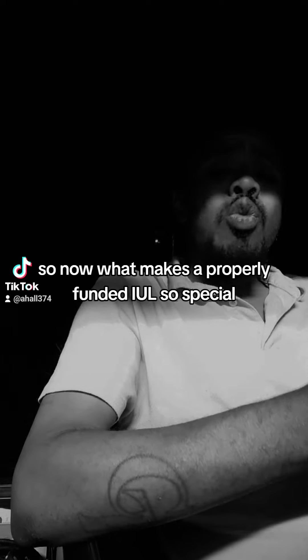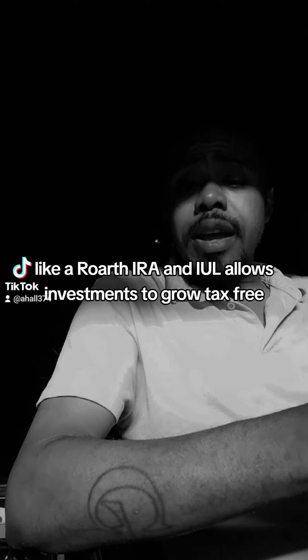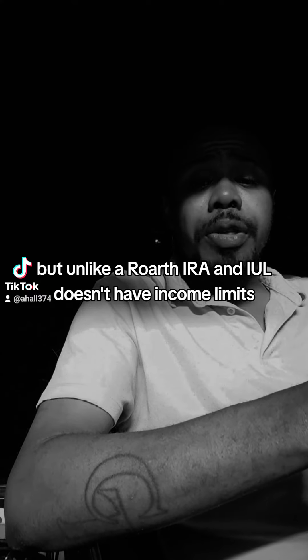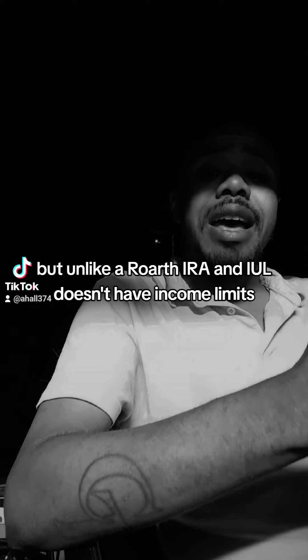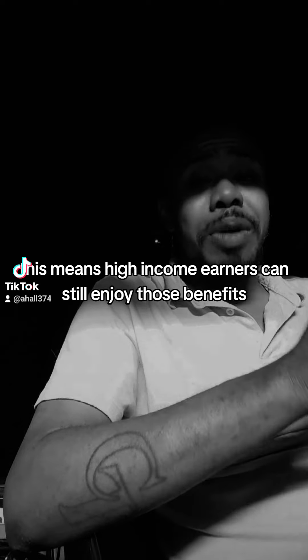So what makes a properly funded IUL so special? Like a Roth IRA, an IUL allows your investments to grow tax free. But unlike a Roth IRA, an IUL doesn't have income limits. This means high income earners can still enjoy those benefits.